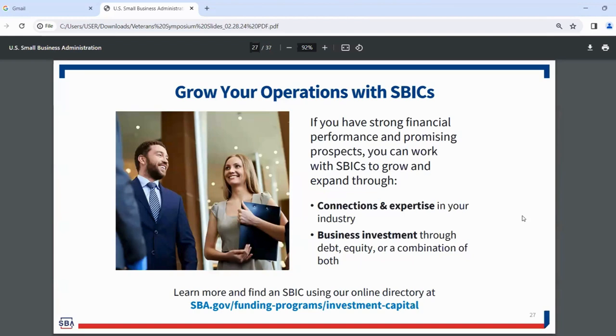SBA also has the SBIR and STTR programs, designed specifically for research. These are for businesses doing advanced research or advanced technology — throughout the federal government, agencies including DOD are looking for advanced research to support development. The STTR is specifically for partnering with academia. Both are great programs if you're in the advanced research space.